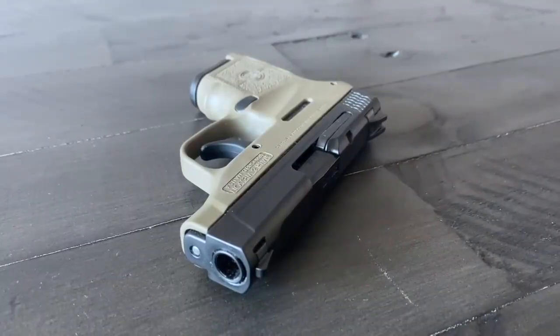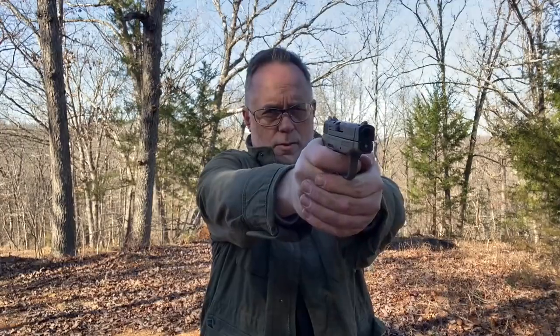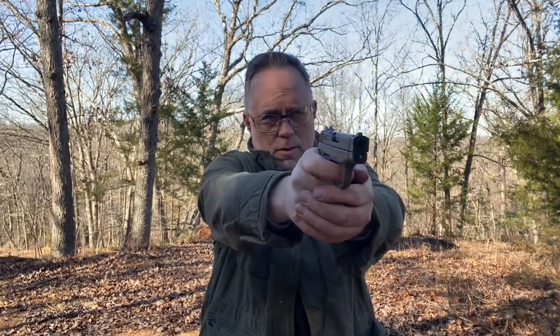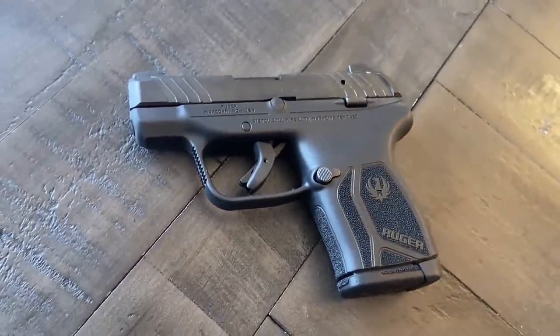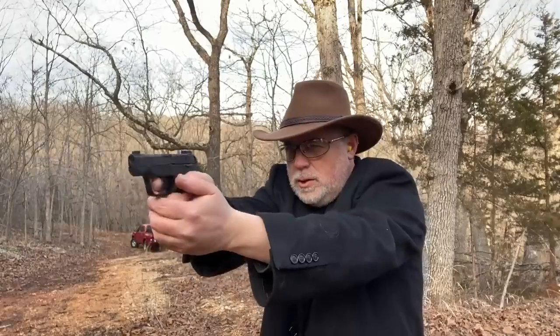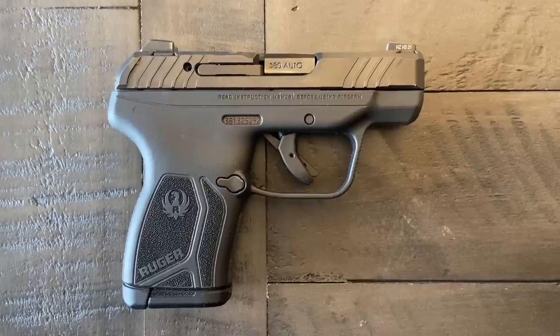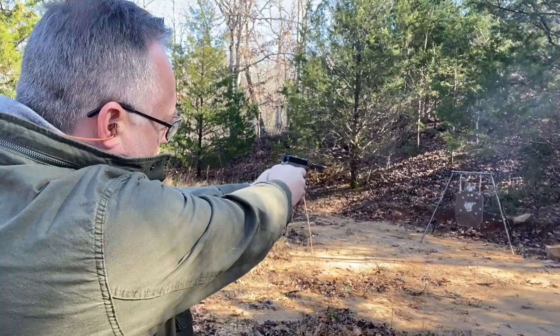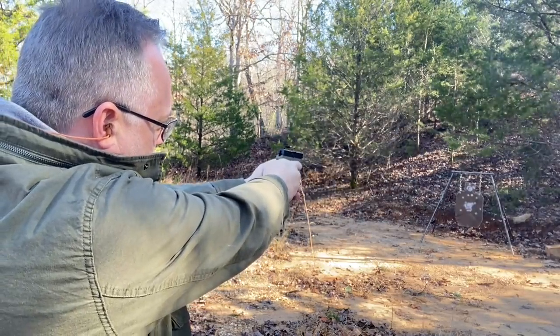Another example is the Smith & Wesson M&P Bodyguard in 380. I carry that gun — to date, I've carried it more than any other gun on the planet. I typically always have it in my pocket. But it's a single stack. When Ruger came out with their LCP Max — a double stack, about the same size — I immediately saw the benefit and carried that gun for a long time. I even made a video titled 'I haven't carried another gun since I bought this one.' But over time I realized it wasn't as accurate as the Bodyguard, at least for me and the way I shoot. I'd rather have fewer rounds and a more accurate gun than more rounds and a less accurate gun. So I went back to the Bodyguard.